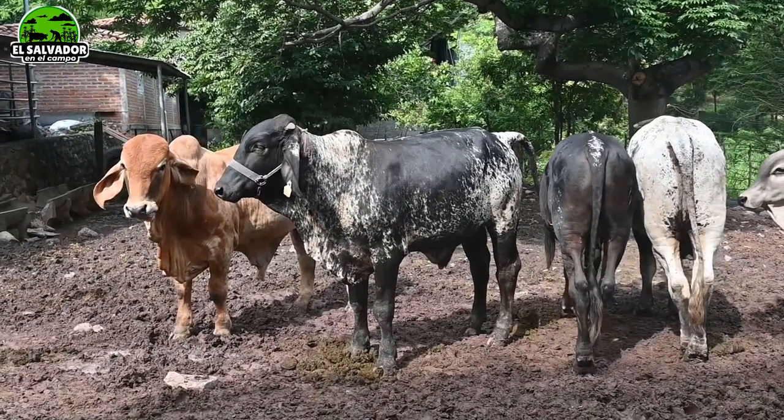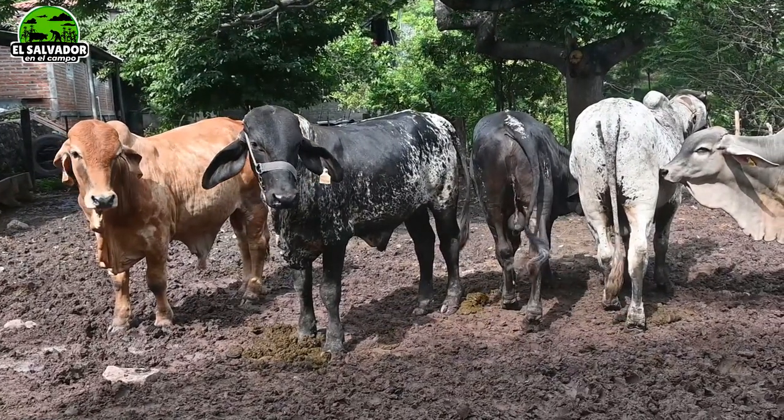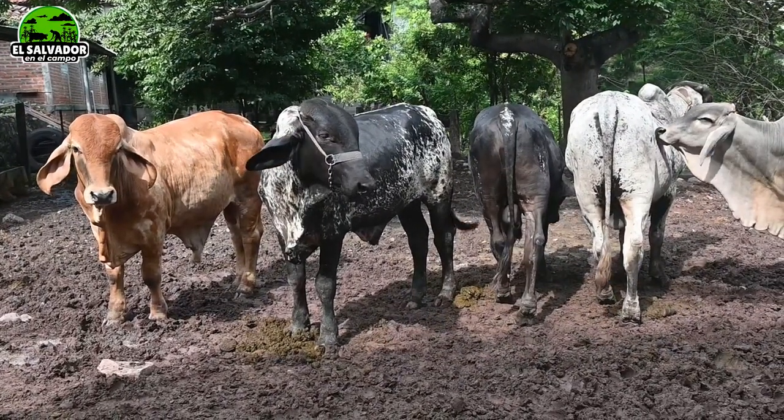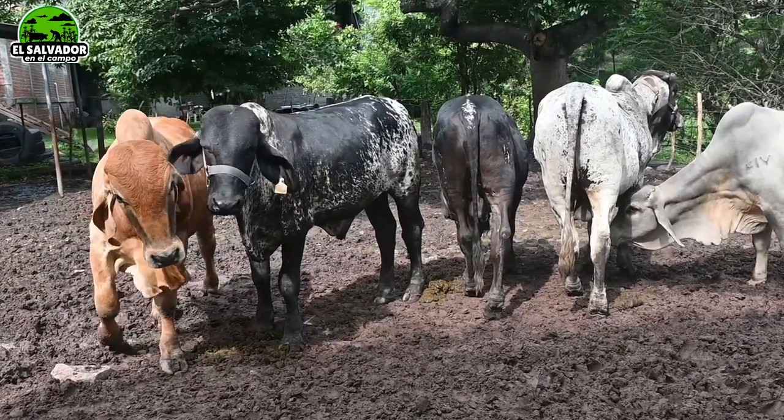If you are thinking about getting a good example, in this case a toro, here we show you some suggestions from the ganadería GS in Anamoros. Talk to us, Giovanni, about what we are seeing here on camera.